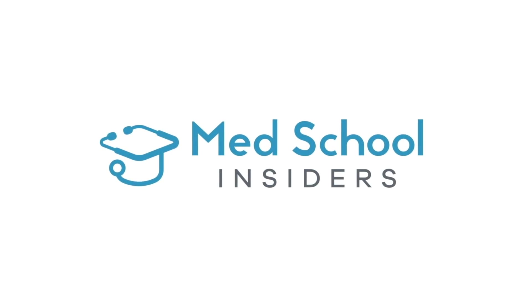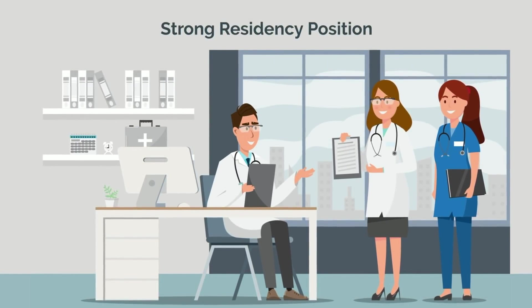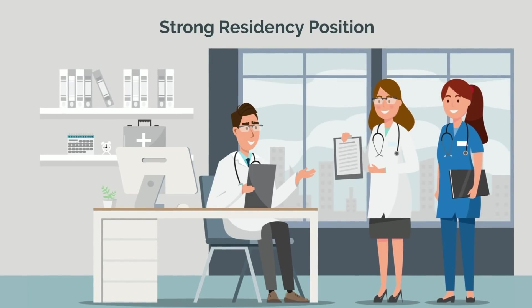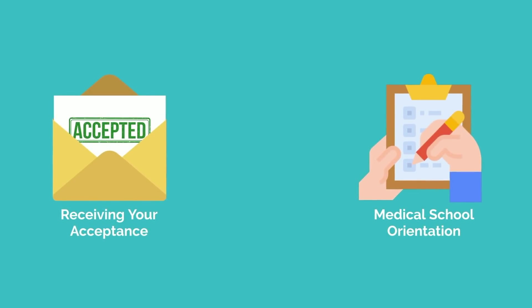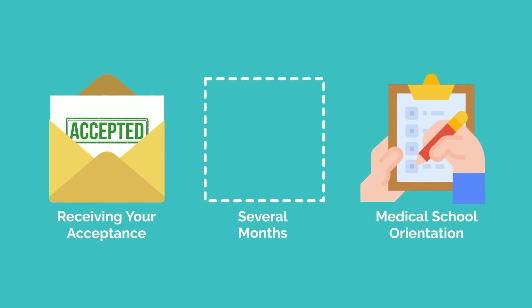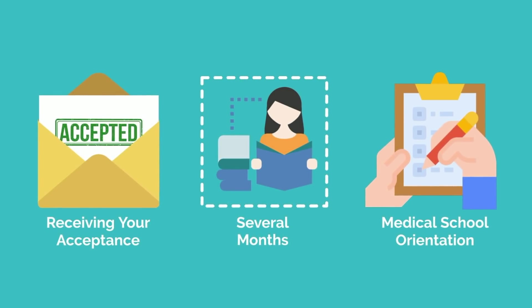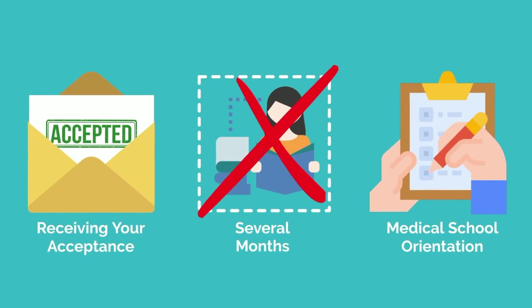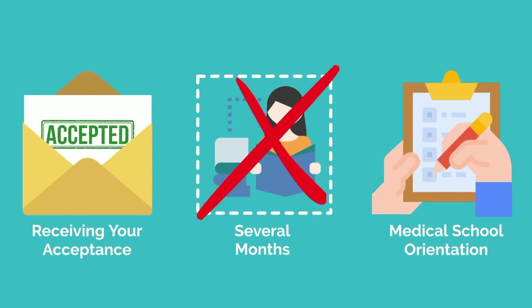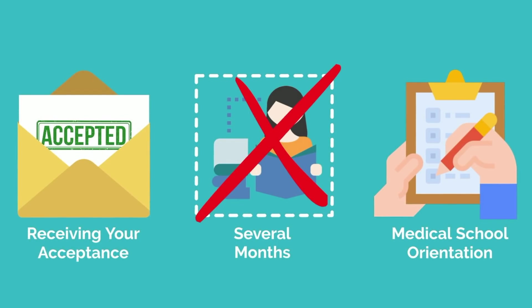If you've ever wondered how to navigate the medical school process to position yourself for a strong residency position, you've come to the right place. After receiving your acceptance and prior to your medical school orientation, you'll have several months of free time. The gunners amongst you may be tempted to get a head start on studying, or otherwise prepare yourselves to get a leg up. I advise against this. There is little you can do leading up to your first day that will make a meaningful difference in your success.